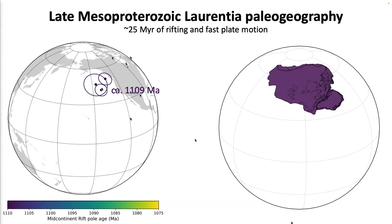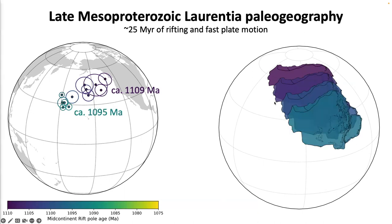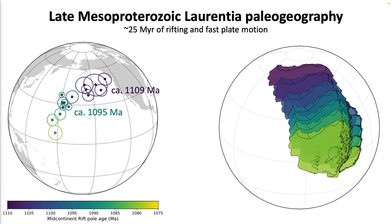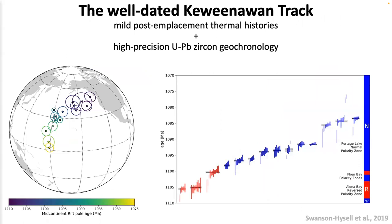In the spin-axis frame, if we reconstruct these paleomagnetic poles to the spin axis, we see Laurentia started off at circa 1109 Ma at high latitudes. In about five-million-year time snapshots, we can see the paleomagnetic poles moved away from North America, meaning the continent was rapidly moving from high latitudes to low latitudes, and eventually toward the equator around 1075 Ma, leading up to the Grenvillian orogeny between Laurentia and the conjugate continents.